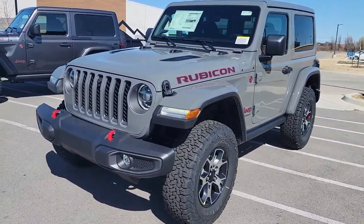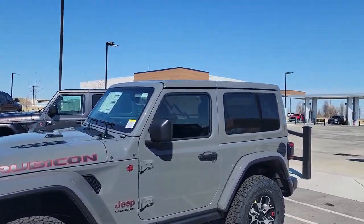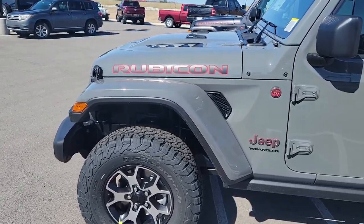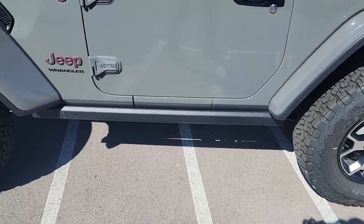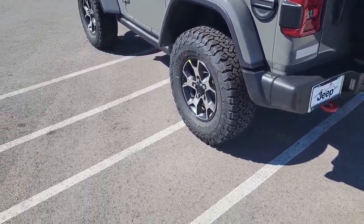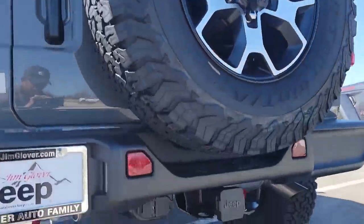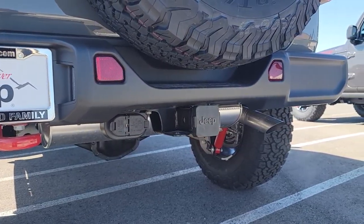So this first one is the two-door Rubicon. Here's that light gray exterior — the Sting gray. It's got that three-piece hard top that's color matched to the rest of the paint, as well as the color matched fender flares. You got your rock rails right over here, standard 285 tires. It's got that towing group with the 4-pin and the 7-pin right over here, and then your class 2 receiver hitch.